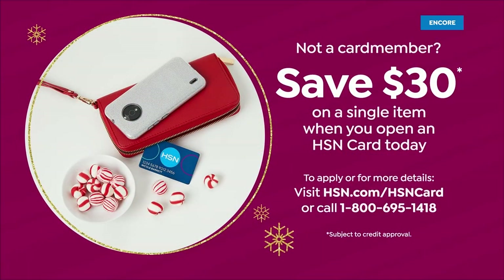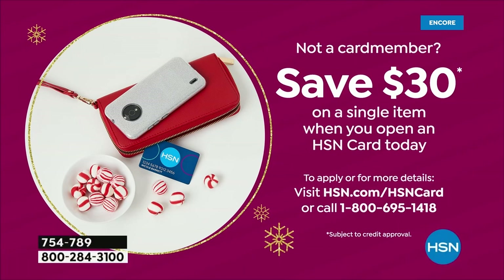Coming up next: the set of two classic angel wraps — they're a Black Friday deal, and for the first time ever, we've got a two-pack hitting the airwaves right now. We've never done anything like this before. And before we get there, let's talk about the HSN credit card: thirty dollars off if you apply and make a purchase today.